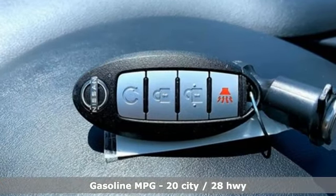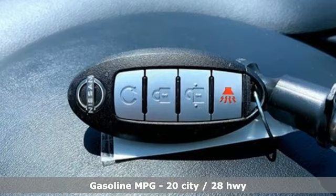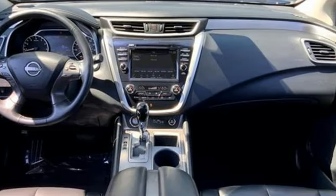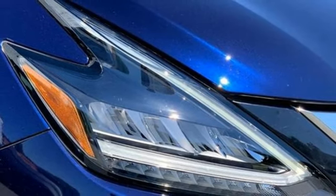It comes with all the amenities you need: V6 engine, dual zone climate control, streaming audio, auto dimming rear view mirror, and front heated bucket seats.